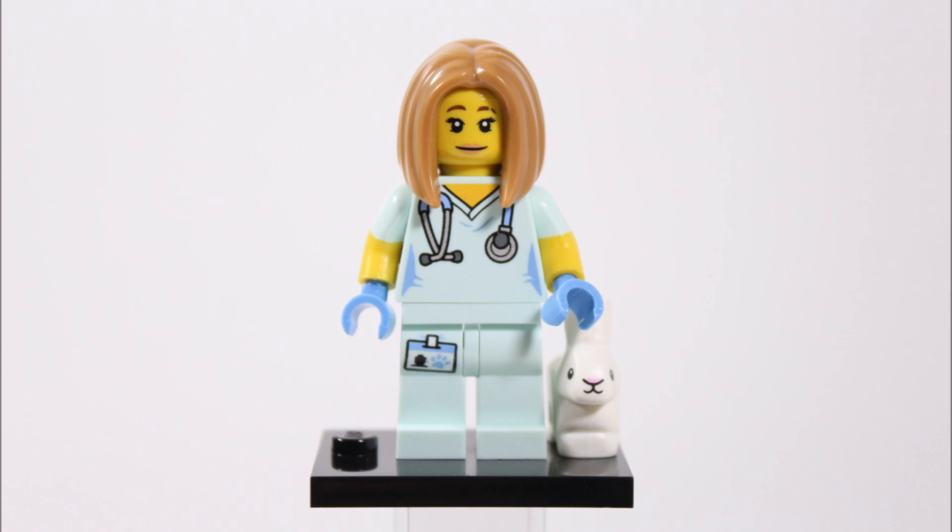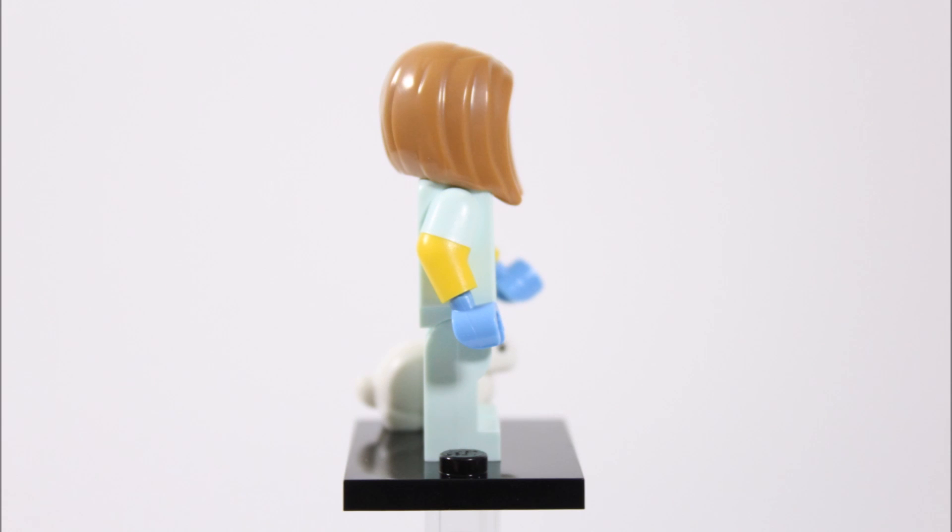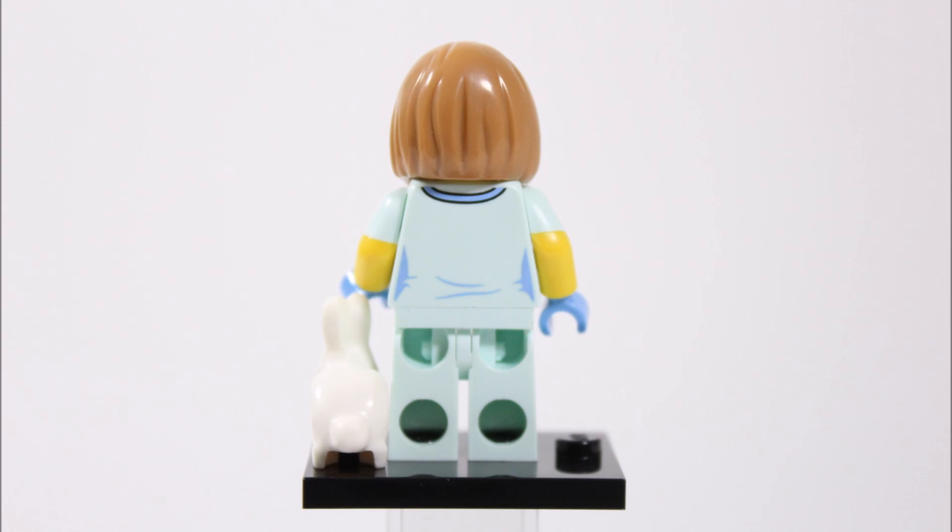The vet also has a brand new exclusive female hairpiece in light brown that has a nice mold with the parting and hair going down either side of her head, and we can't wait to see this piece in future sets. At the back there's more printing on the torso as well.